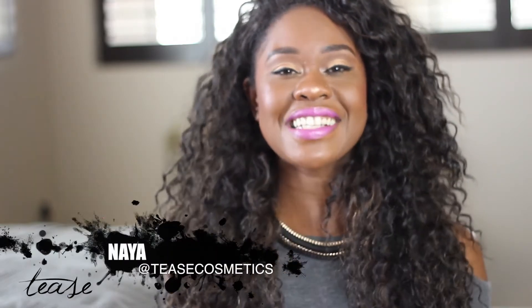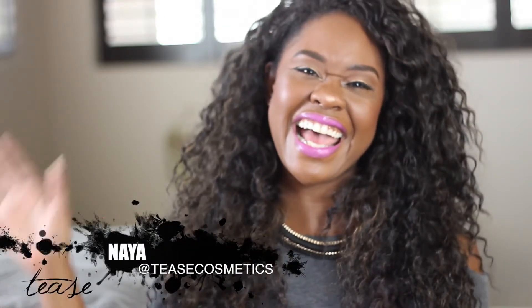Keep binge watching, click the next video, and subscribe. Keep up with me or holla at me on Instagram — I'm at Tees Cosmetics. Until next time, I'll see you later, bye!